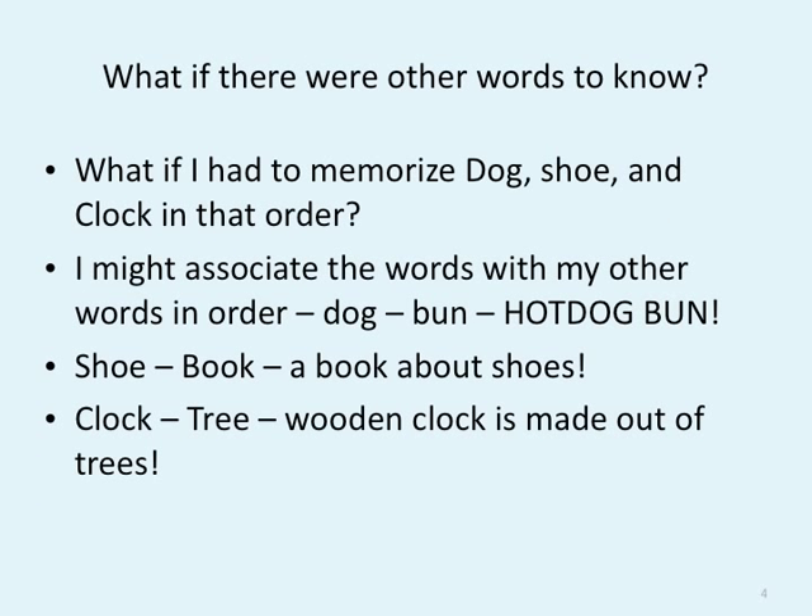What if I had to memorize dog, shoe, and clock in that order? I might associate the words with my peg words in order. Dog, bun — hot dog bun. Shoe, book — a book about shoes. Clock, tree — a wooden clock is made out of trees. Coming up with stories helps us remember things.